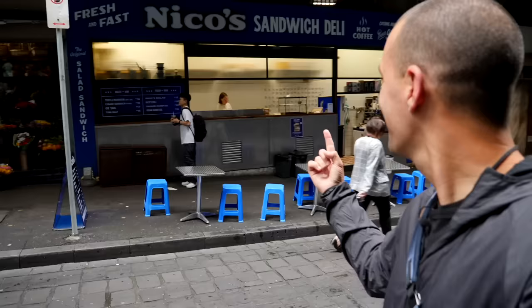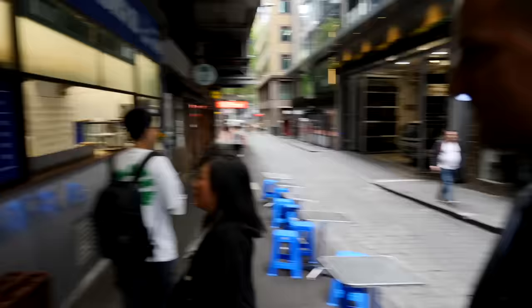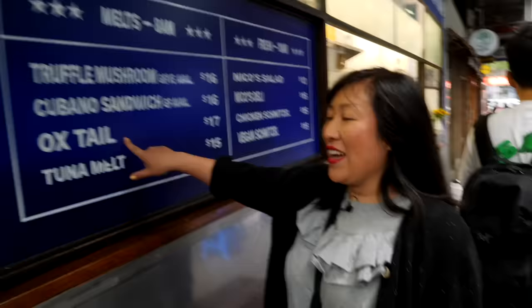First stop is Nico's Sandwich Deli. Look at this place — super cool. In the laneway we're having an oxtail melt, let me show you their menu. How good does that sound? They're famous for their sandwiches, famous for their melts, and we've got our eye on this.